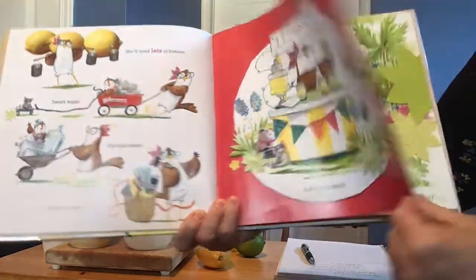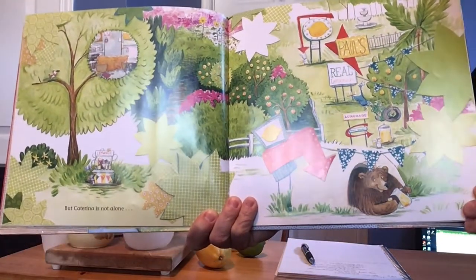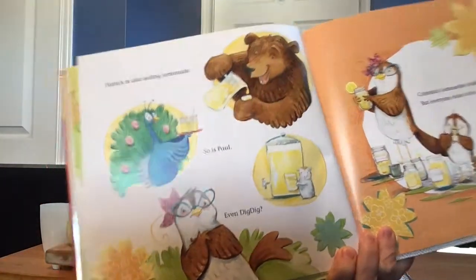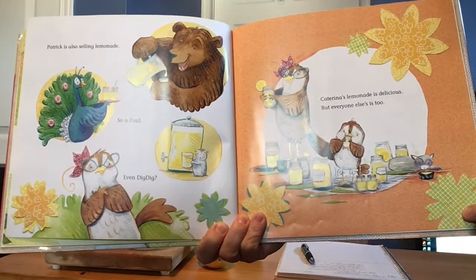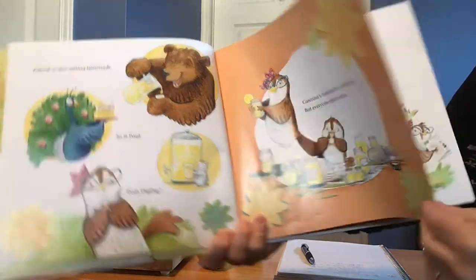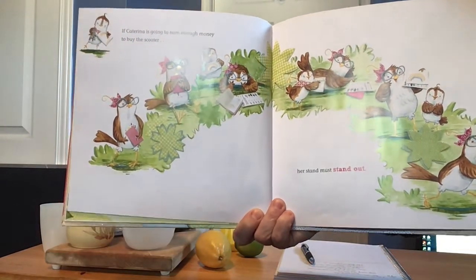Lemonade fresh and cold — that looks like a pretty awesome stand. But Katerina, she's not alone. Here's Paul's real lemonade — another lemonade stand! Oh my goodness. Lots of friends have the same idea. Patrick is also selling lemonade and so is Paul. Even Dig Dig.